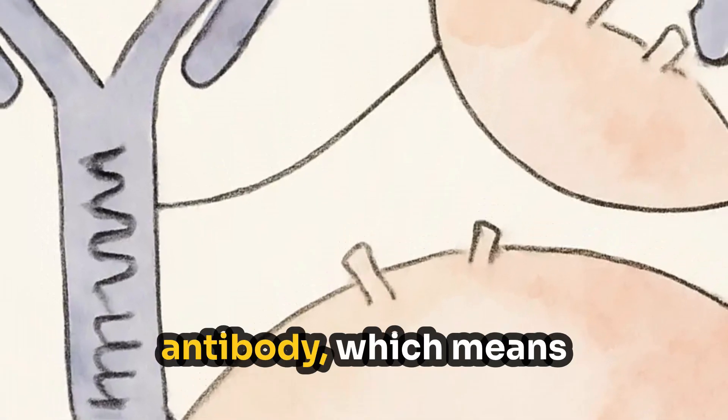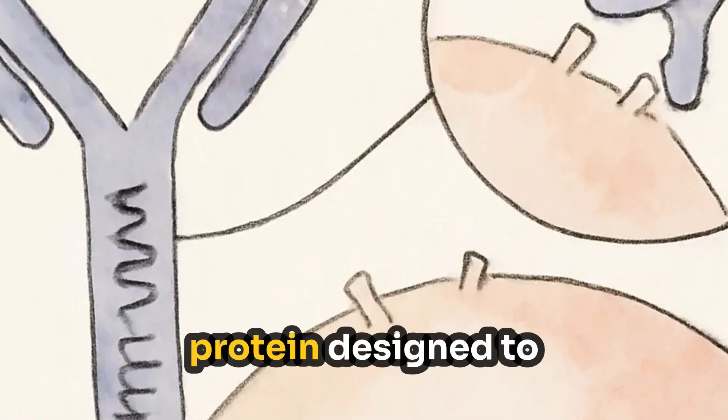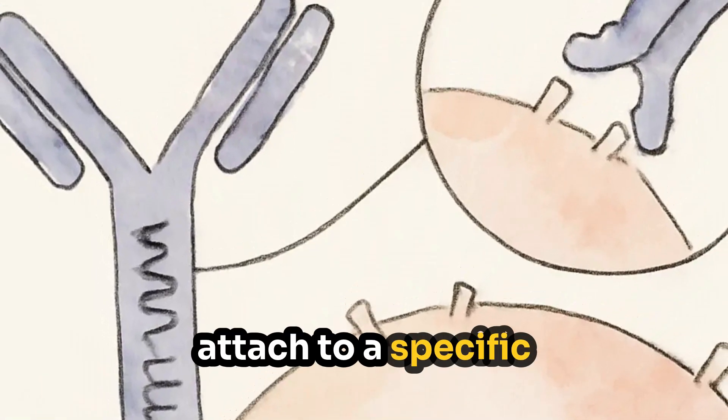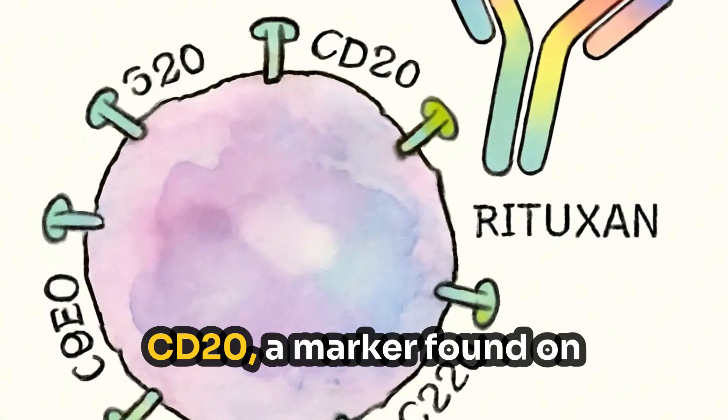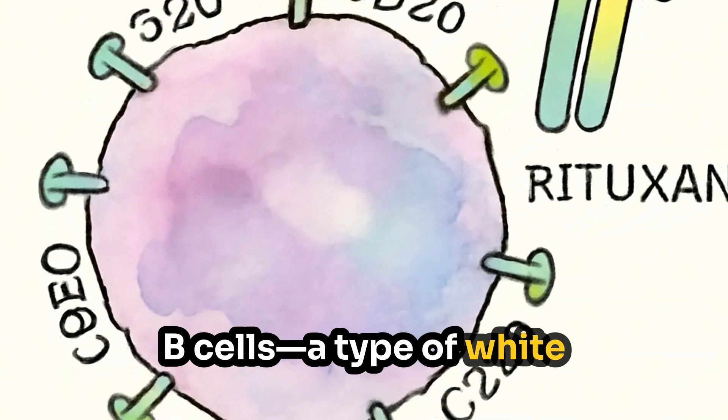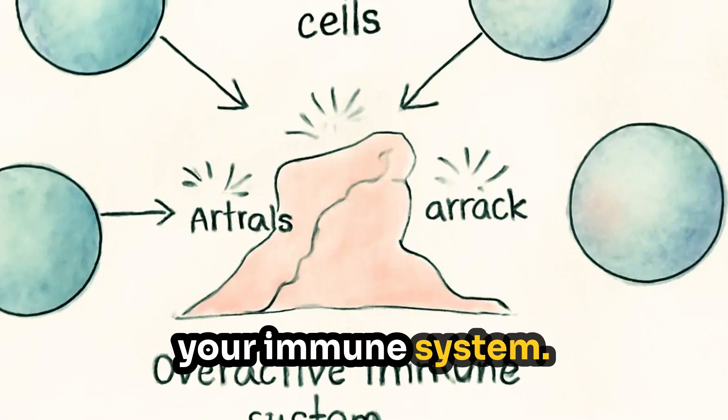Rituxan is a monoclonal antibody, which means it's a lab-created protein designed to attach to a specific target in the body. That target is called CD20, a marker found on B cells — a type of white blood cell that's part of your immune system.